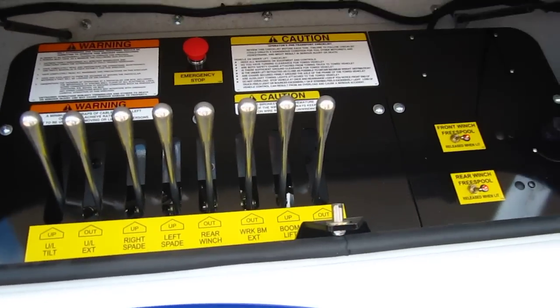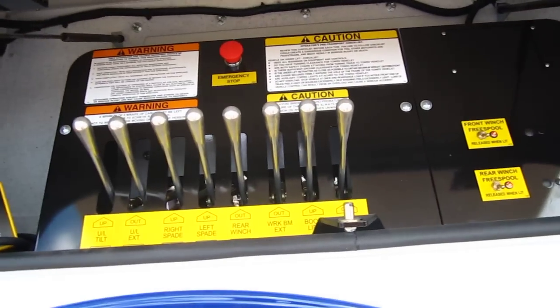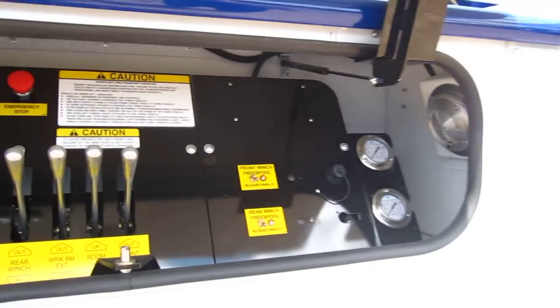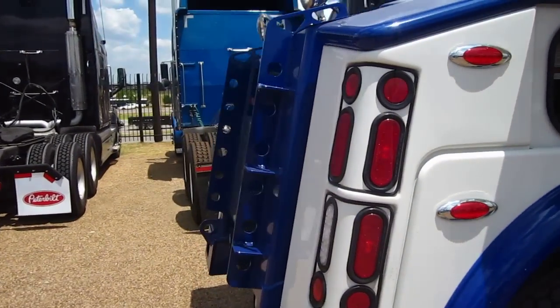The gauges are only on the one side. We also have a wireless under lift control that we're going to show you when we get to the inside of the cab.